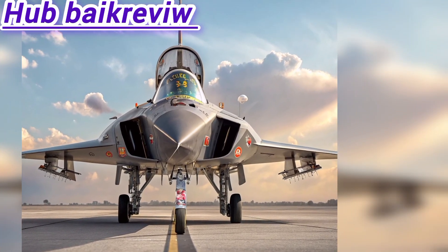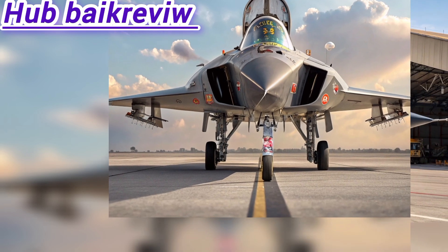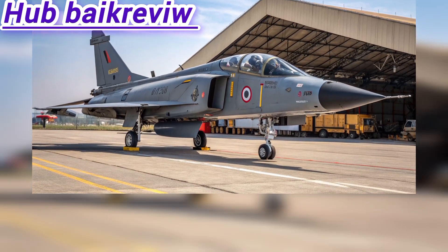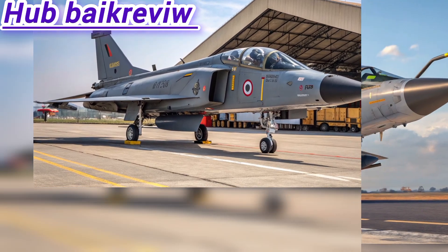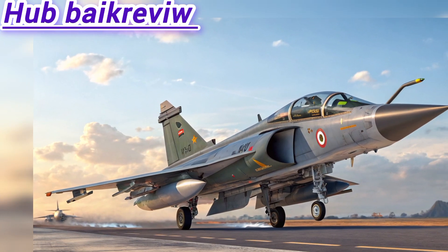Major improvements over Tejas MK1A include a bigger and more powerful airframe, twin-wheel front landing gear for heavier payloads, mid-air refueling via probe-and-drogue, and true multi-role capability covering air superiority, ground attack, and maritime strike. Canards provide better maneuverability and lift, with more indigenous content reducing dependence on imports.